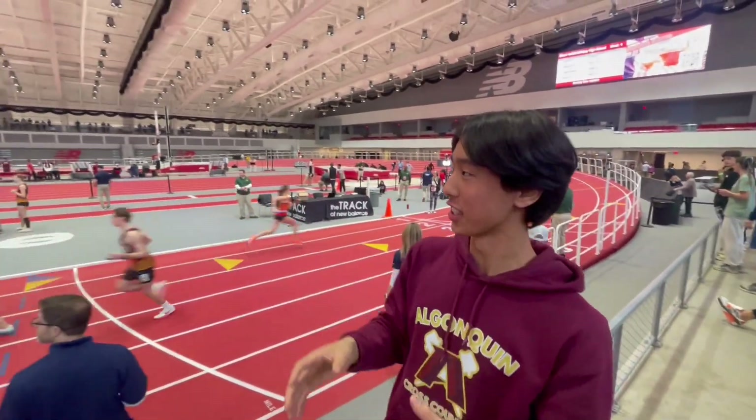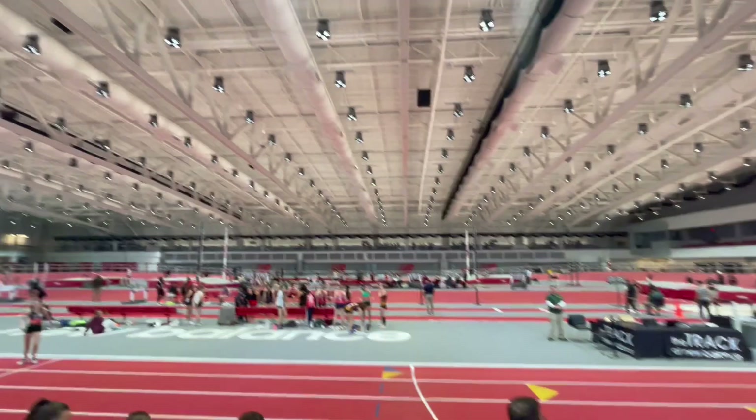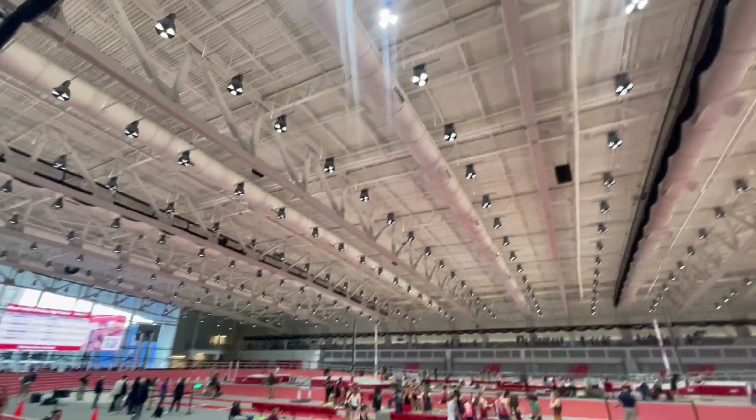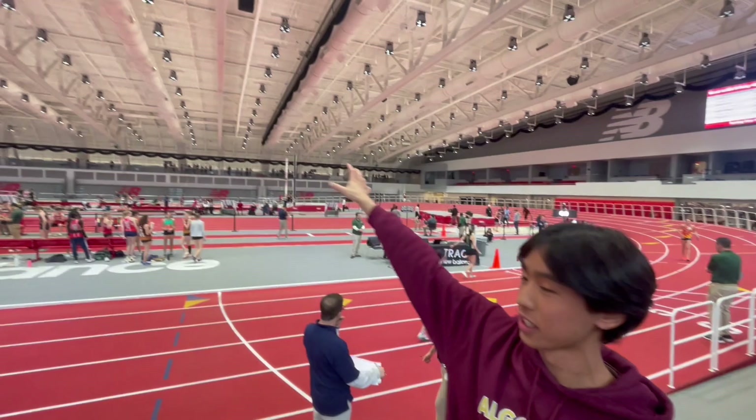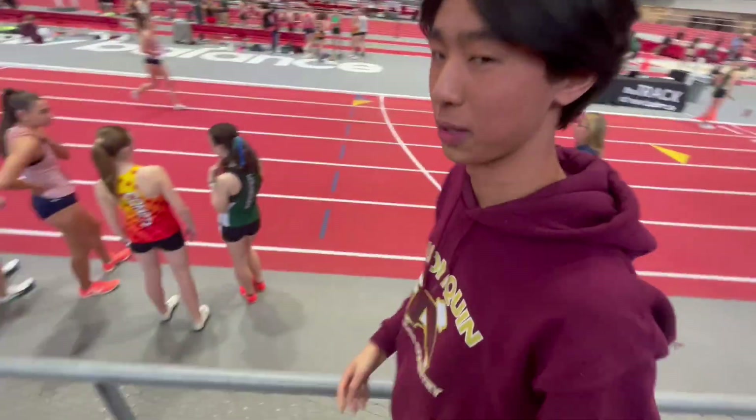We're here at the track at New Balance, which is one of the finest track and field facilities in the world, and we're going to be talking about the fire protection systems that are in place here. This building is quite large. There are no smoke detectors in this facility except for a few places, which I'll show in a second. But this entire building is totally sprinklered. Let's go ahead and show off some of the features here.